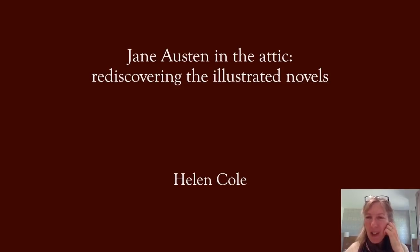Hello everyone. I'm Helen Cole and I'm delighted to be joining you on the occasion of your 80th birthday celebration, so congratulations to the Jane Austen Society for reaching that age. It would be a great pleasure to be talking to you about either Jane Austen or illustration, so to be talking about both is a double pleasure. Thank you for inviting me to the party.